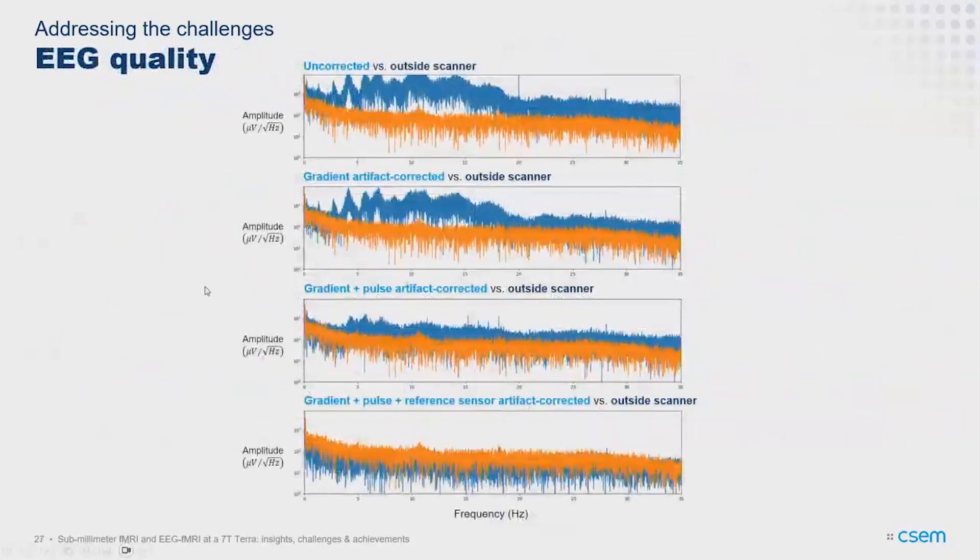A quick result where we're less advanced: EEG denoising, showing different correction steps — gradient artifacts, cardiac artifacts, and reference sensor-based corrections. The blue shows the spectrum in one EEG channel getting progressively closer to the orange baseline, which is the spectrum for that individual outside the scanner. From a spectral perspective, it seems we can get pretty comparable quality to outside the scanner. We need to look at aspects more related to function to confirm this is preserved as well.